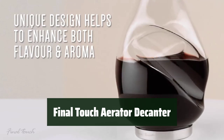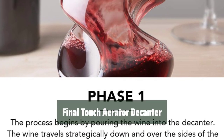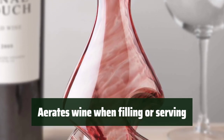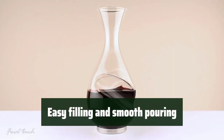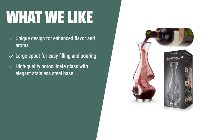Number 3: Upgrade your wine drinking experience with a stylish and functional addition. It enhances the flavor and aroma of your wine, bringing out its full potential. With its unique design, it aerates the wine when filling or serving, ensuring a smooth and enjoyable experience. The large spout makes it easy to fill and pour. For wine lovers who seek both style and functionality, the Final Touch Conundrum Aerator Wine Decanter is an ideal choice. Its unique design not only enhances the wine's flavor and aroma but also adds sophistication to your table. If you value both aesthetics and functionality in your wine accessories, this decanter is for you.